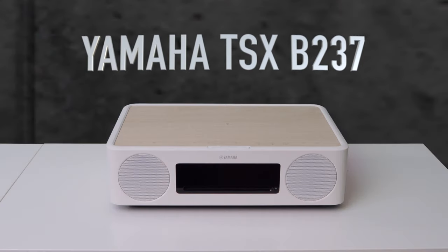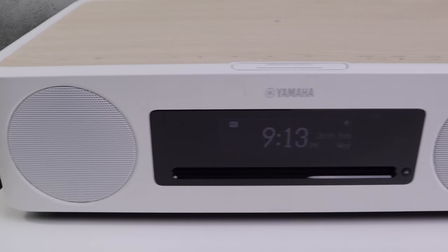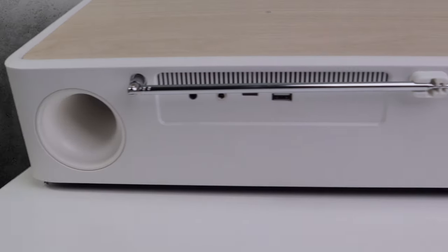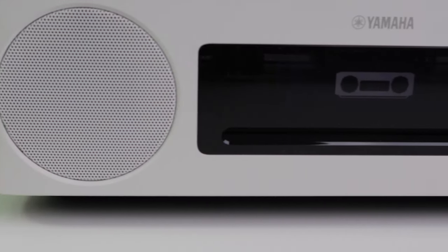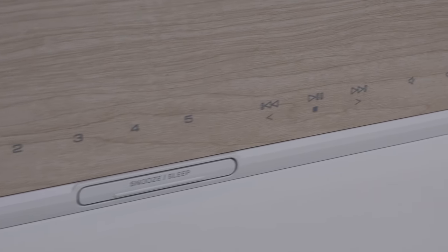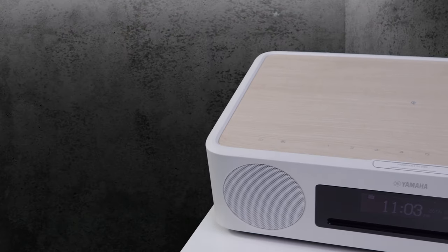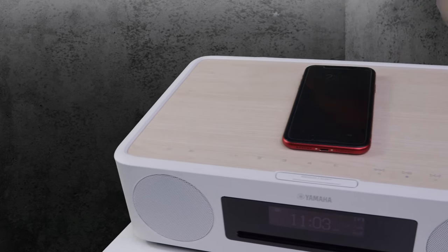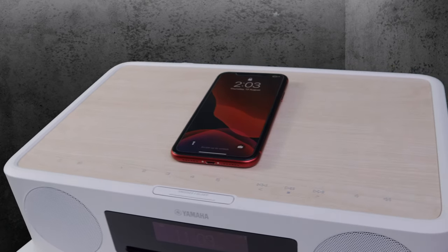First up is the Yamaha TSX-B237. No matter what you're into, the TSX-B237 will showcase your music with trademark Yamaha sound. Enjoy music from CDs, Bluetooth devices, FM, DAB Plus radio, USB, and the auxiliary input. It features a large, easy-to-read clock display with an intelligent alarm, snooze, and sleep timer that gently wakes you. The built-in QI wireless charging conveniently charges your compatible smartphone on top of the unit — no cables needed. Just leave it there before bed and wake up to a full charge.